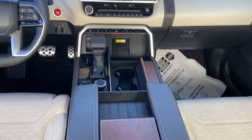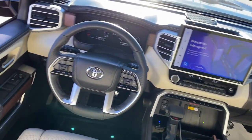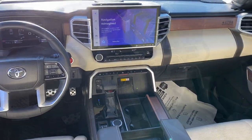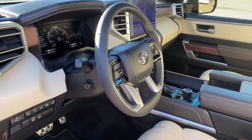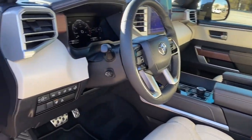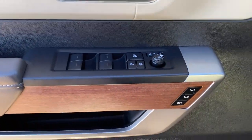The following are some of this vehicle's highlighted options: heated steering wheel, heated and/or cooled front seats, Apple CarPlay and/or Android Auto, navigation system, moonroof, keyless entry, power passenger seat, heated rear seat, heated mirrors, and satellite radio.